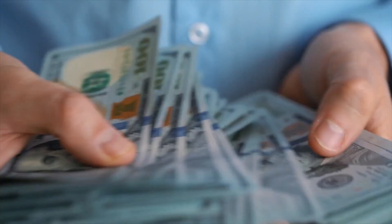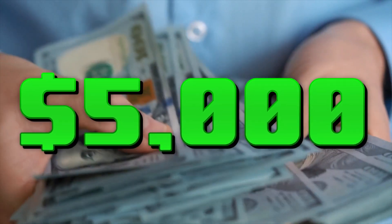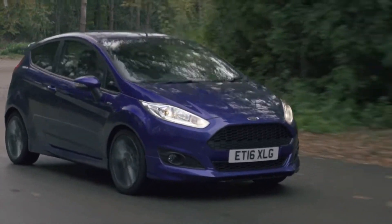Last week, I started a business on Turo by spending $5,000 in cash on a 2013 Ford Fiesta that ended up being a lemon.